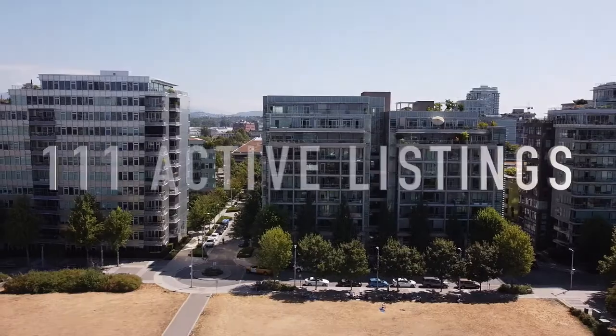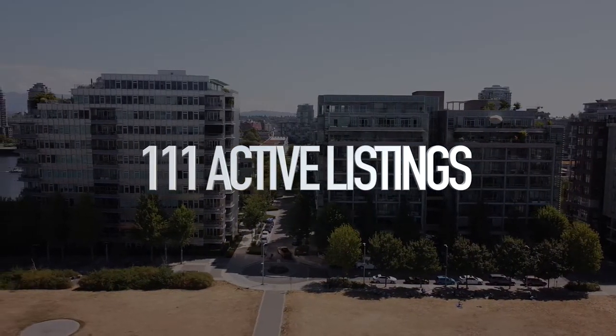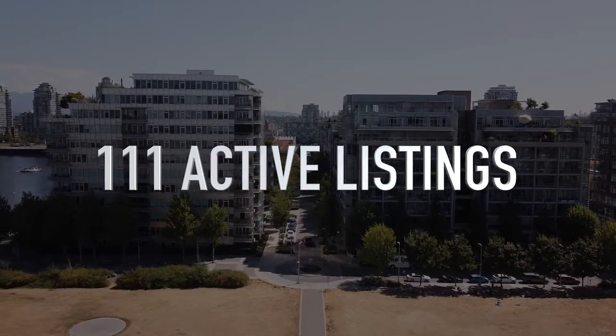At the same time we've seen the amount of inventory on the market accumulating. Currently in Olympic Village there are 111 active listings and in the last 30 days there have only been 12 sales. This means that our sales-to-active listings ratio is currently around 10%, which means there's about 10 months of inventory sitting on the market. When we see these kinds of conditions, this is typically when we start seeing downward pressure on prices and activity favoring buyers.